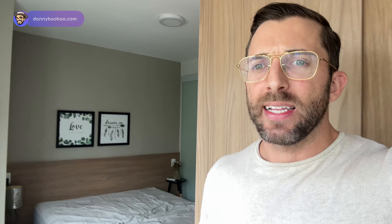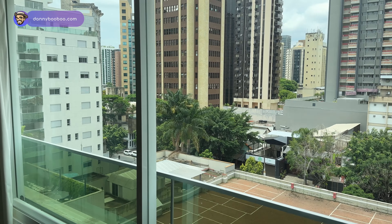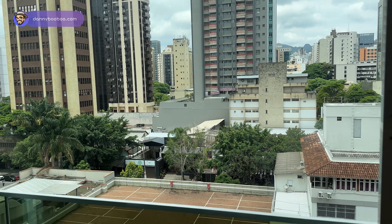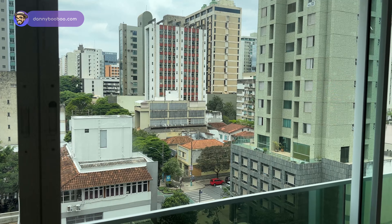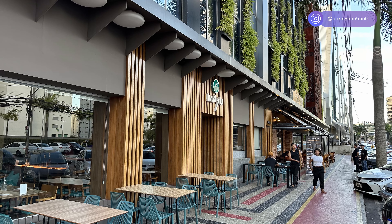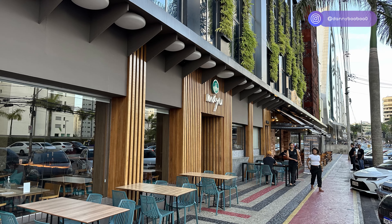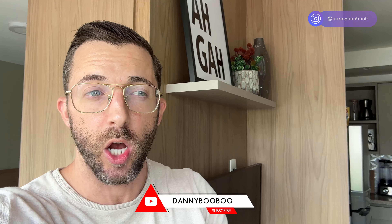The neighborhood I'm in is Savassi, which is the nice neighborhood you'll see recommended when you search online — people will tell you to stay here and it is a nice one. A local I met here also brought me to a neighborhood called Belvedere, which was super cool and pretty far out, but very high end. I went at night and another time during the daytime — it's kind of a hidden gem. I might live there next time. I'm not sure how walkable it is, but it has a giant shopping mall.